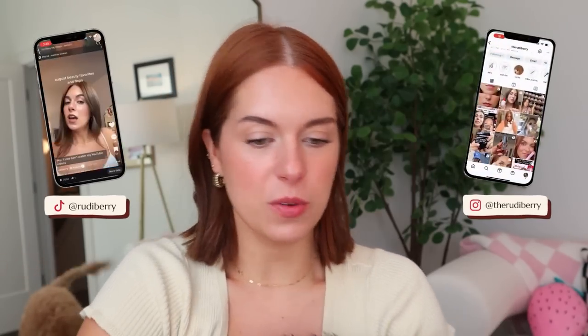Hello! Welcome or welcome back to my channel. My name is Rudy and this is Hattie and that's Penny and we are the Berries. Hey everyone, how are we doing?